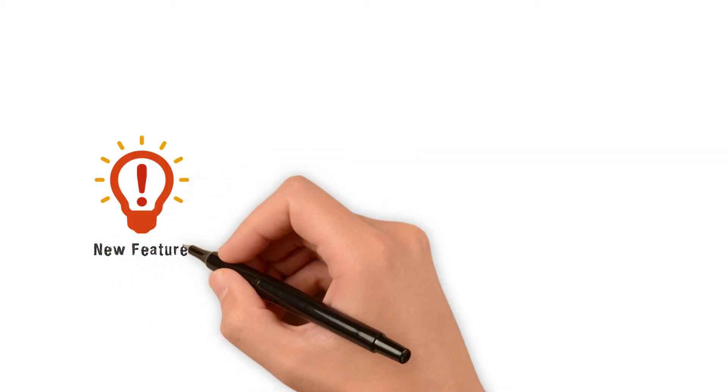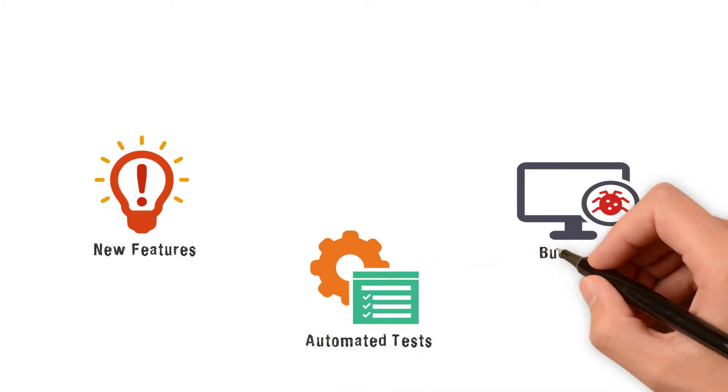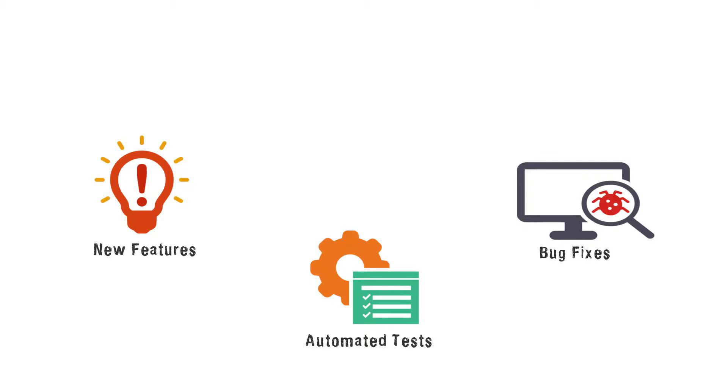Speaking of DevOps, you may think of new features, automated tests, or bug fixes, all done with a swish of a magic wand. But what goes into DevOps is much larger than that.